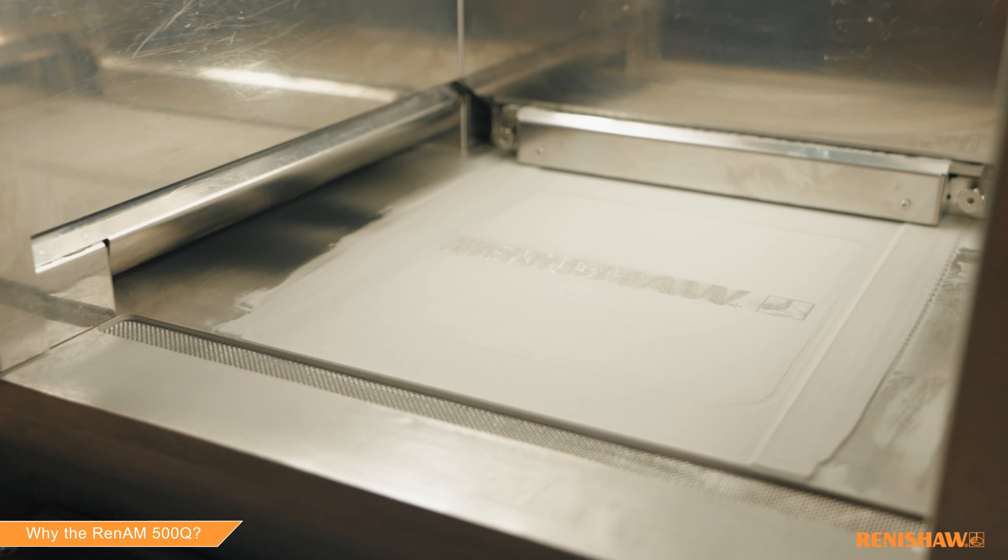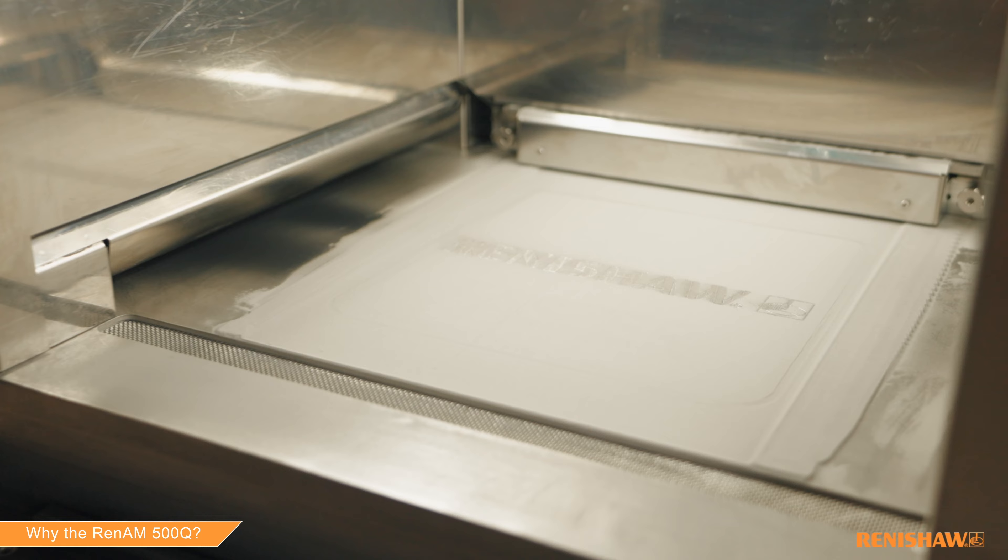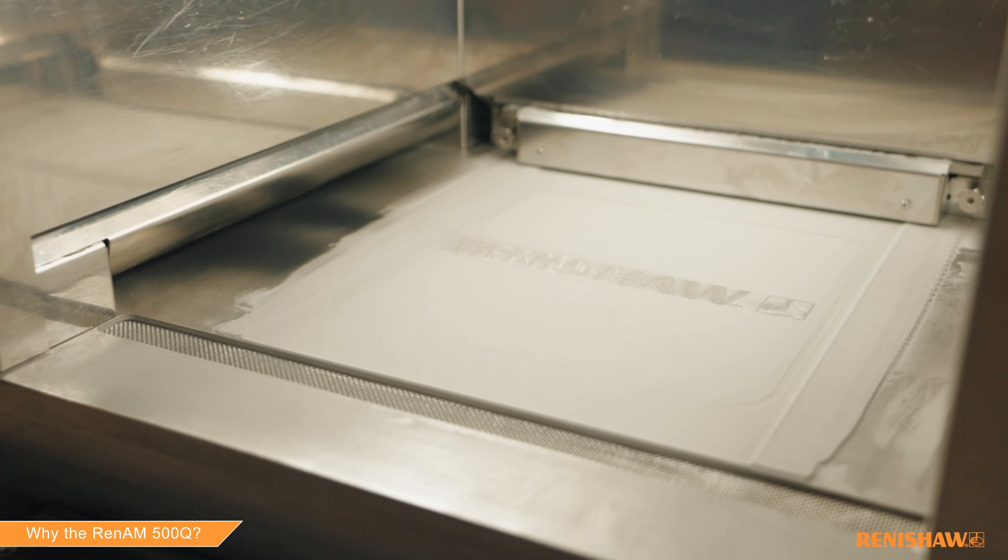Renishaw is a market-leading provider of metal additive manufacturing systems. So, why do manufacturers across the globe choose our RenAM 500Q?